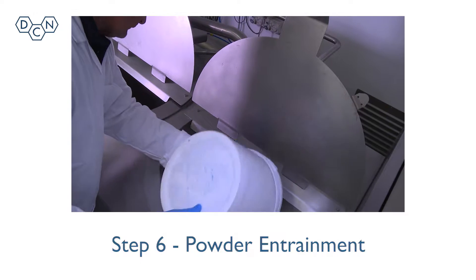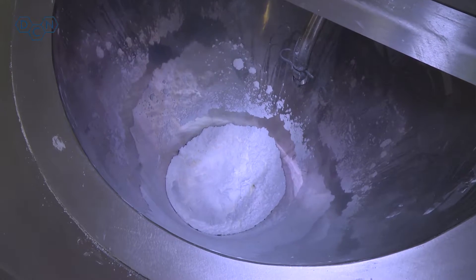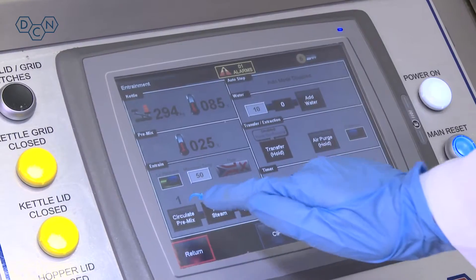Step 6: The inline system can entrain and induct powders such as starches, gums, flour and stock into the main vessel without agglomerates or fish eyes.